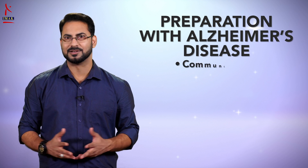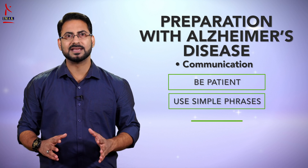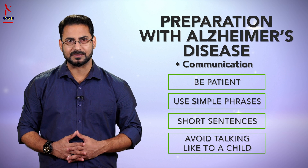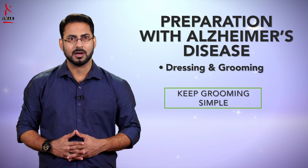Communication: be patient while communicating, use simple phrases and short sentences, but don't talk to the person as if he or she were a child. Dressing and grooming: keep grooming simple to avoid frustration while trying to accommodate your loved one's past grooming habits.